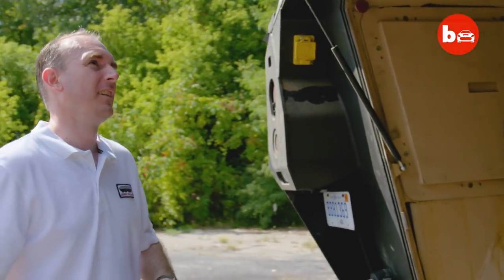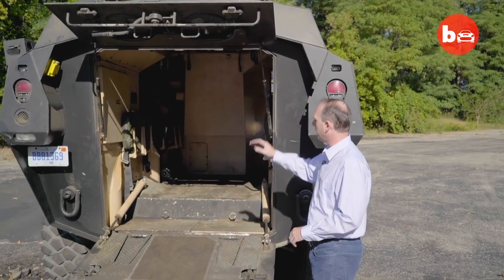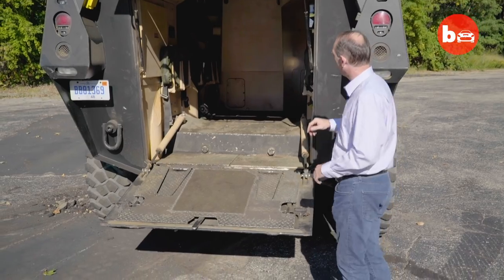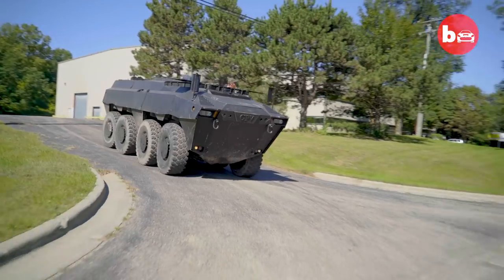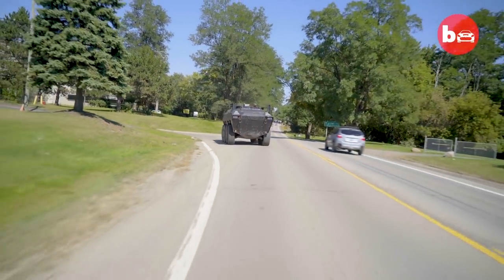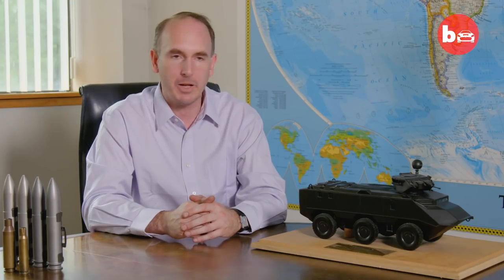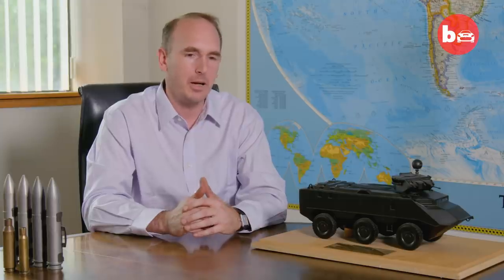This thing is amphibious — it floats. We have pumps here, pumps in the APU compartment, pumps in the center, pumps in the engine compartment, and pumps in the front. We can literally just drive it right in; we don't have to do any prep. You need about 12 feet of water under it.